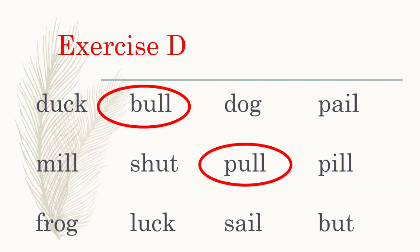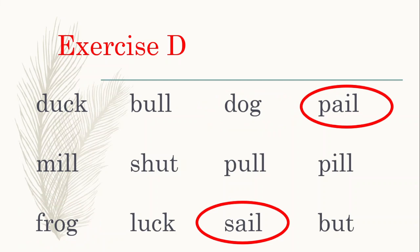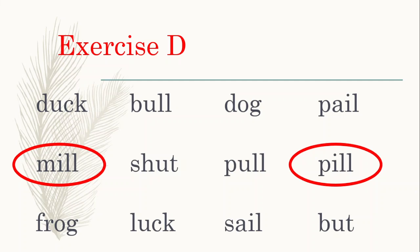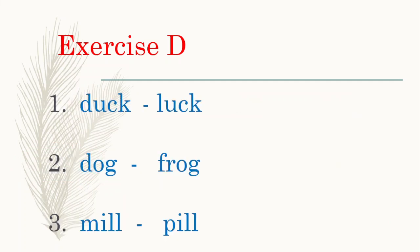Which word rhymes with dog? Dog and frog rhyme. Which word rhymes with pail? Pail and sail are rhyming words. Which word rhymes with mill? Mill and pill are rhyming words. And which word rhymes with shut? The word but rhymes with shut.